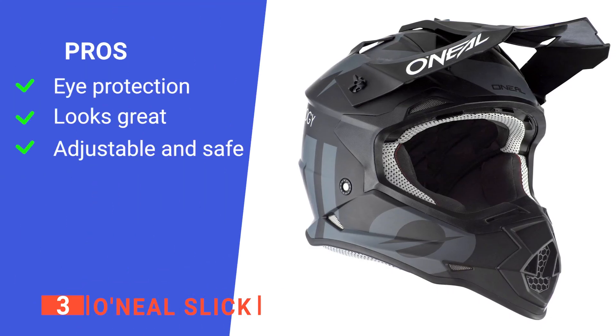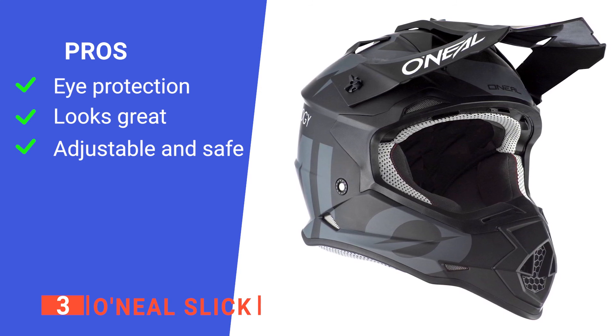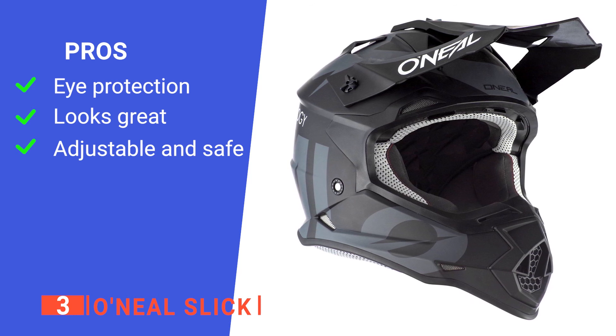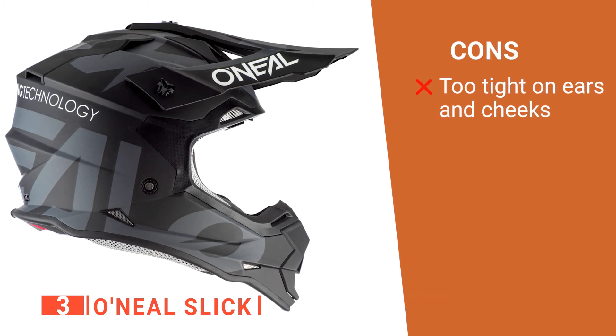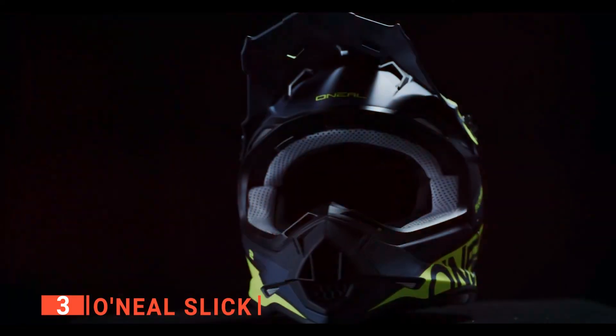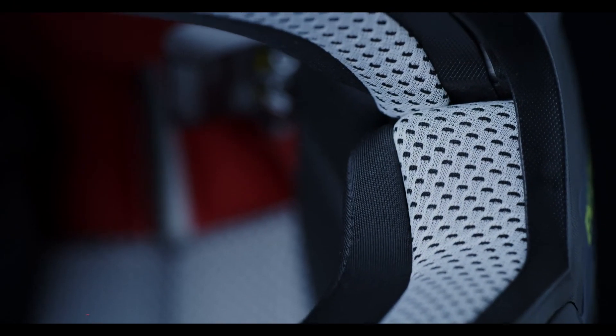Its pros are: it has a dual visor that keeps your eyes safe from flying debris, it offers a unique design with a modern matte look, and it has a double-D safety lock that can be customized to fit you perfectly. However, the ear and cheek pads are quite thick and very stiff, which can get uncomfortable. The O'Neill Slick is a highly protective and versatile helmet that would make a superb addition to the kit of any dirt bike enthusiast.